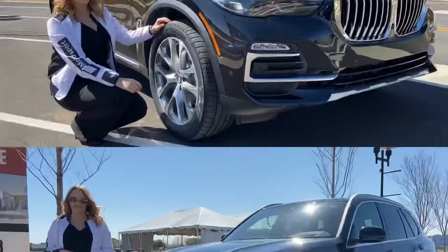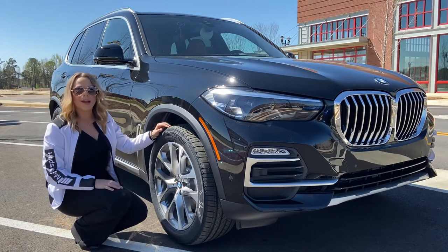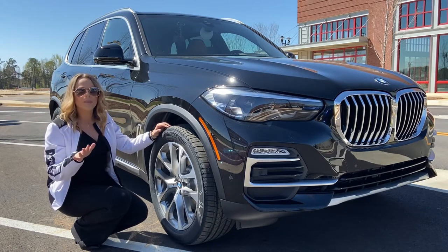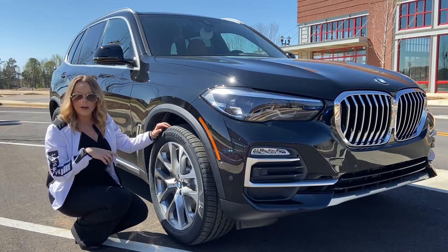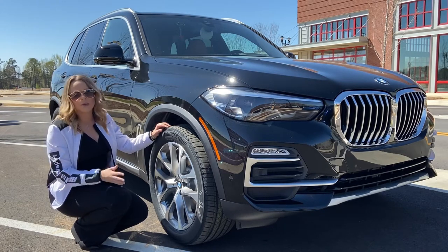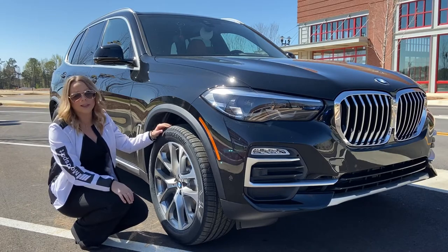The BMW X5 is a big ride and it comes with big wheels — you can get 19, 20, or 21-inch wheels, and they all come equipped with run-flat tires. Run-flat tires are a signature of BMW; almost all BMW vehicles come with them. The great thing about run-flats is you don't need a spare, and these can go 100 miles at 50 miles an hour on a flat. So if you hit a nail or a bad pothole, instead of being on the side of the road changing a tire, you can cruise on into a service station.